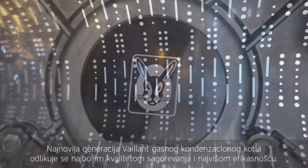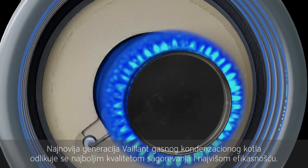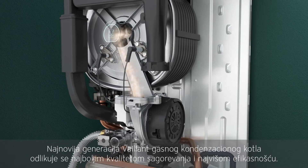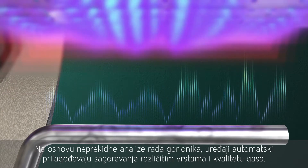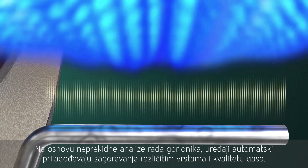The new Ecotec Plus. The latest generation gas condensing boiler from Veyland is characterized by the best combustion quality and maximum efficiency. This is made possible by the standard Ioni Detect technology. Through permanent flame tracking, the units automatically adjust the combustion to different gas types and gas qualities.